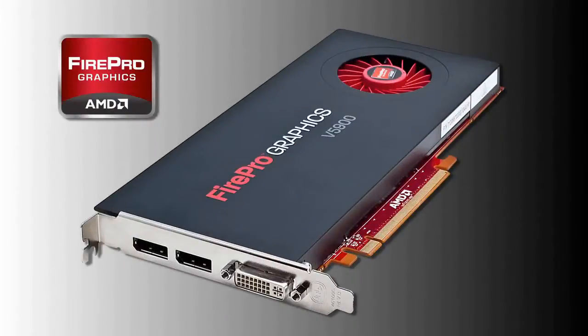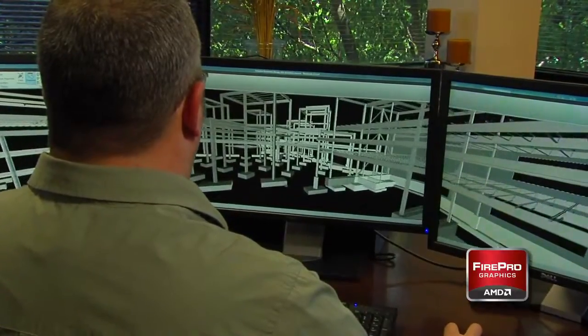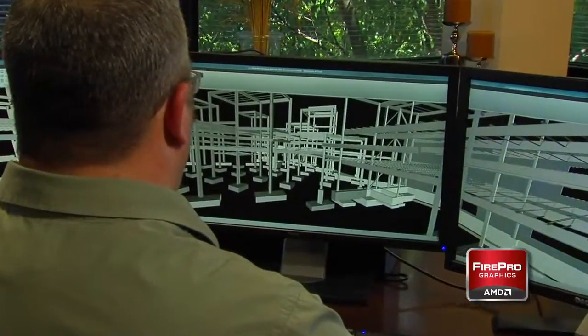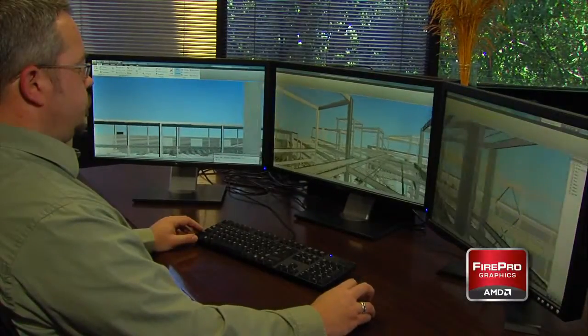The AMD FirePro cards I've been using for almost four years. The AMD V5900 FirePro card has basically doubled my speed for my workflow in the office. A feature that I specifically like the best would be the iFinity, because of the three screens — they're independent — and the microprocessor technology, which helps speed up the process.